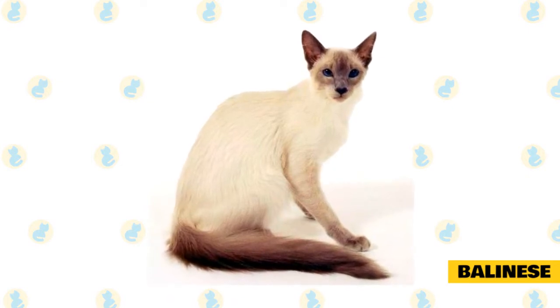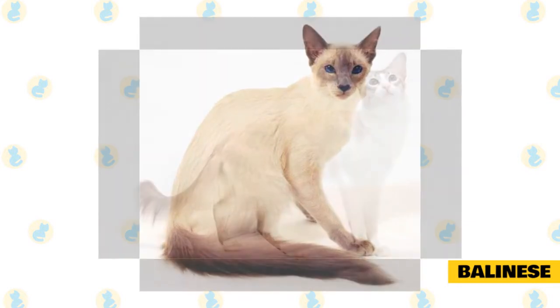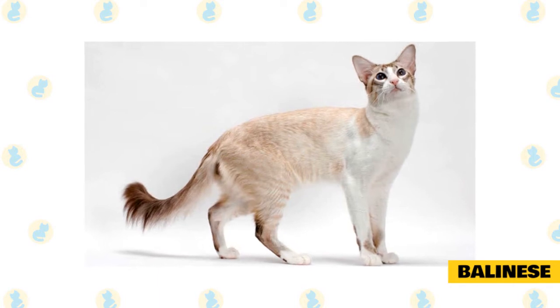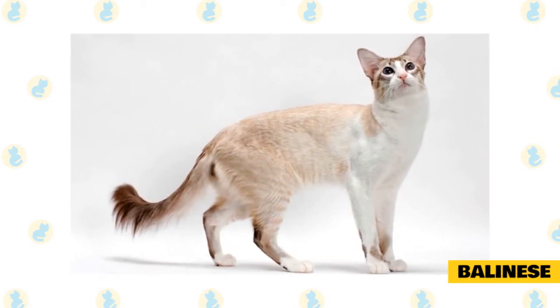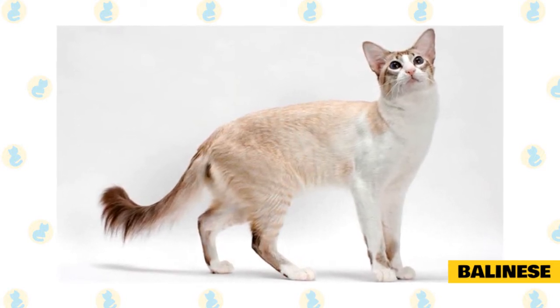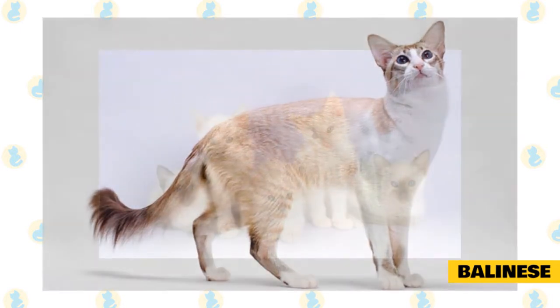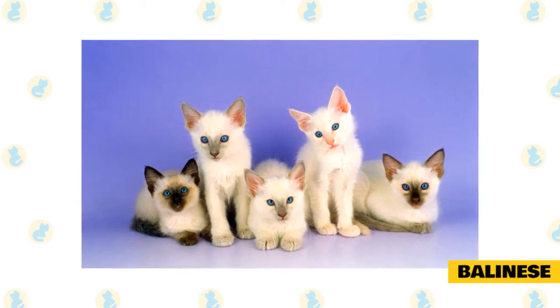The tail of the Balinese is not only long but also beautifully unique — it has a definite plume of longer hair at the end, and the hair on their tail is often a different color than that of their body. Balinese cats are extremely fond of people and love following their owners around the house. They are true lap cats, and this agile, intelligent, and playful breed needs lots of mental and physical stimulation to stay happy. Furthermore, this breed is quite chatty and is not afraid to make its demands heard.